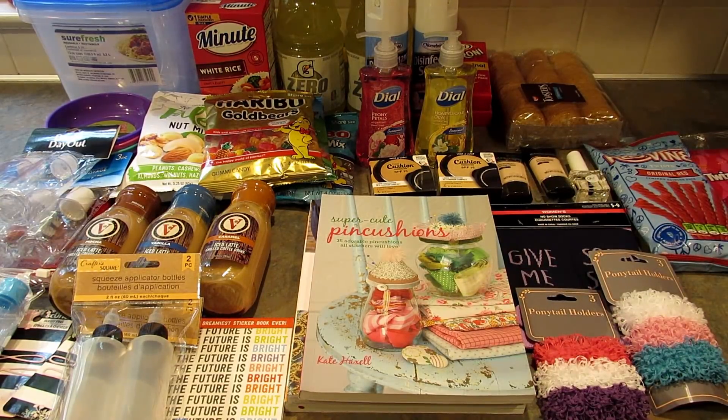So that's everything I actually picked up in store today. Now I'm going to show you some pictures of items I saw in the store — they were really cool, I just don't need them.